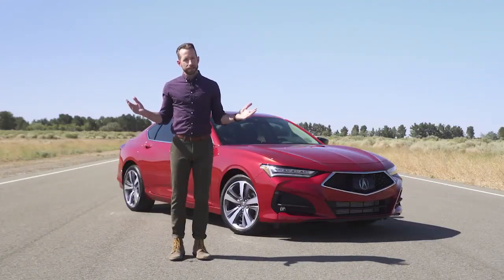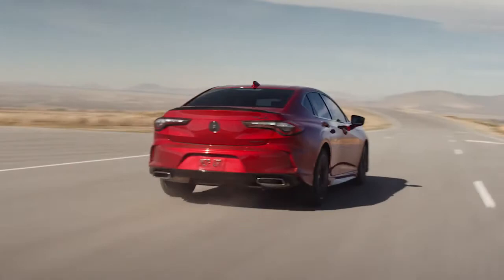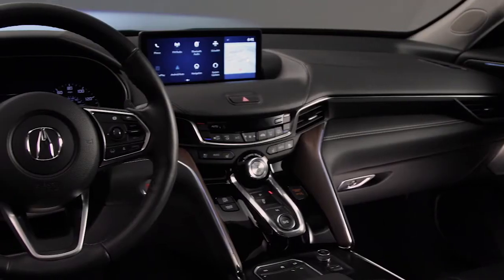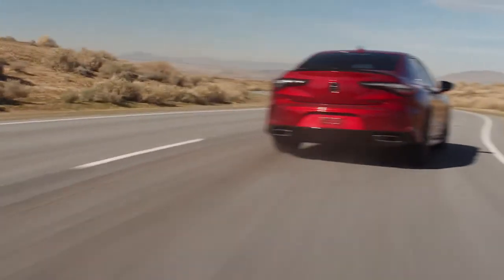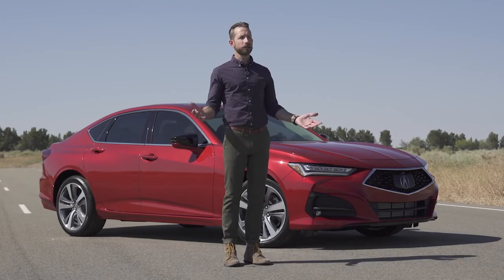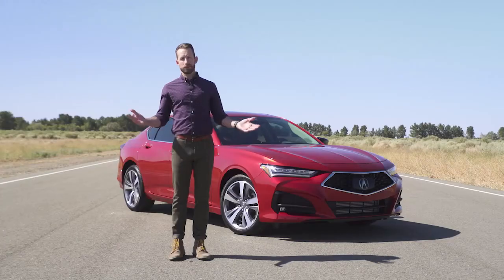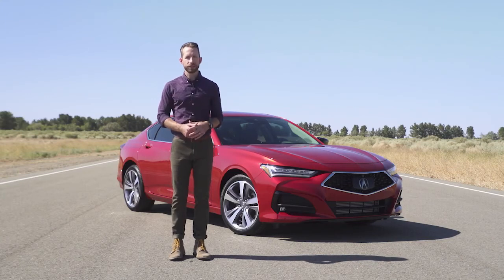The new TLX speaks for itself — it's been completely reimagined with a fresh and athletic new look. Acura really nailed the interior and exterior design, and it's the quickest and best-handling sports sedan Acura's ever made. It comes loaded with a ton of great features just built right in — a clear winner. But that's just what I think; you have to make your own decision. Head to Acura.com to learn more.